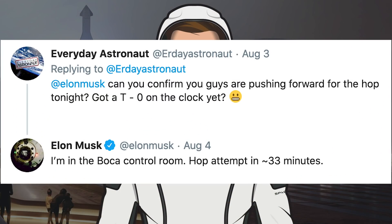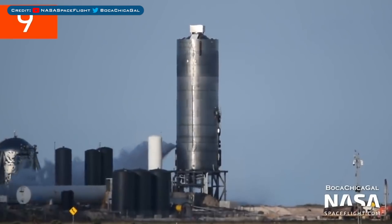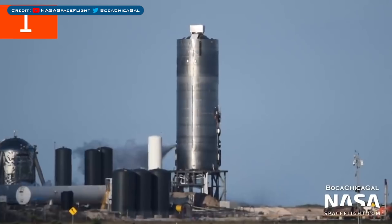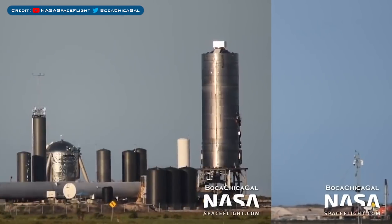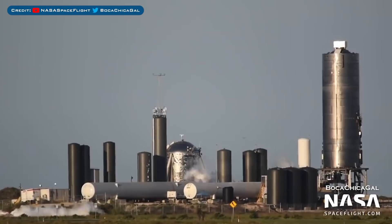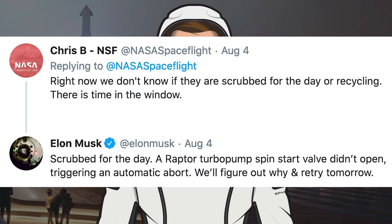Half an hour before the first hop attempt, there was a tweet from Elon Musk in response to a tweet from Everyday Astronaut. Musk said the attempt would be in approximately 33 minutes. Then around 35 minutes after the tweet, activity by the tank farm had picked up and the prototype itself started venting. Then we were expecting the 150m hop to begin until... nothing. You can see that the tank did try to lift off but automatically aborted. With just 1 hour remaining in the test window after the abort, the chances of a recycle and another attempt were slim but still possible. There was some venting that happened but no more hop attempts.